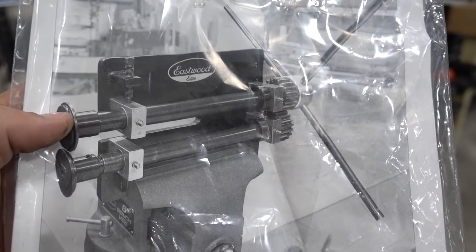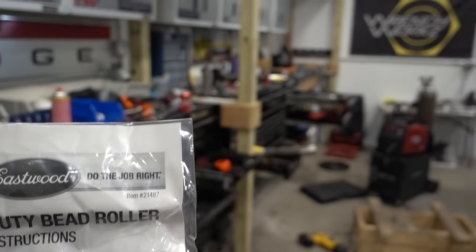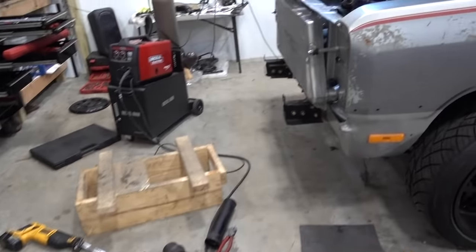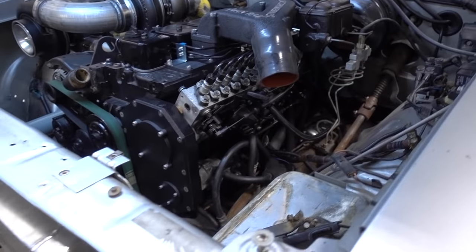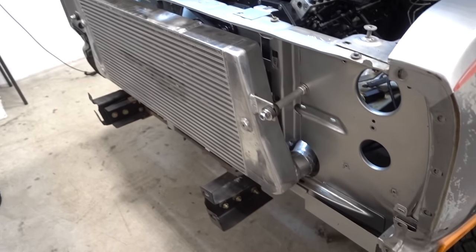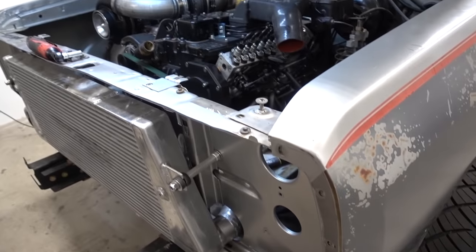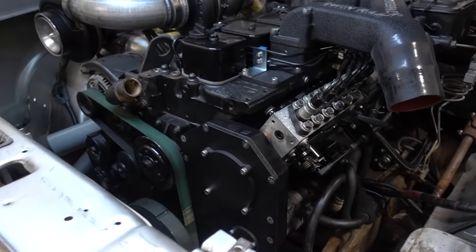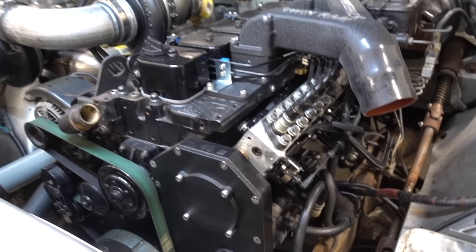This bead roller looks beefy, looks serious. I want to try and roll the beads on both of those intercooler pipes. And then we got to put some bolts back in the front, put the coolant stuff back on — we are like super close to getting this thing driving.